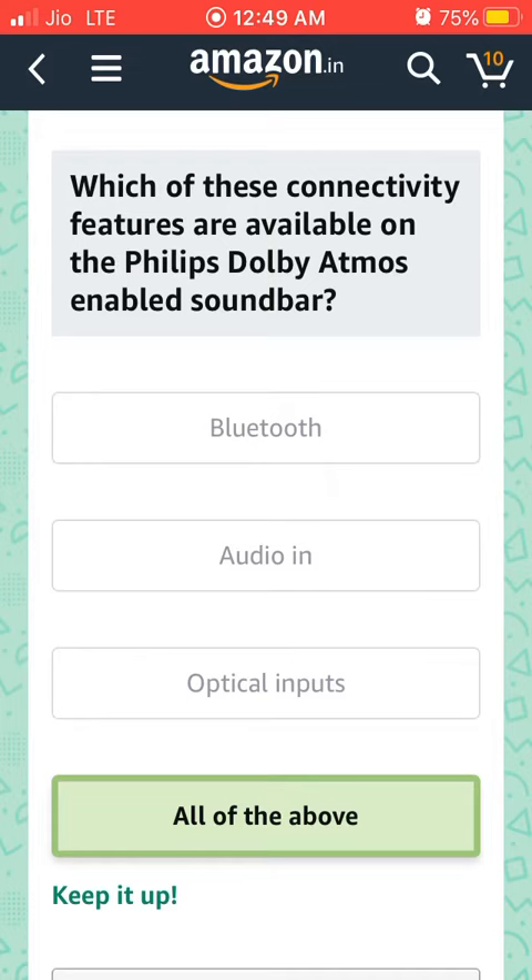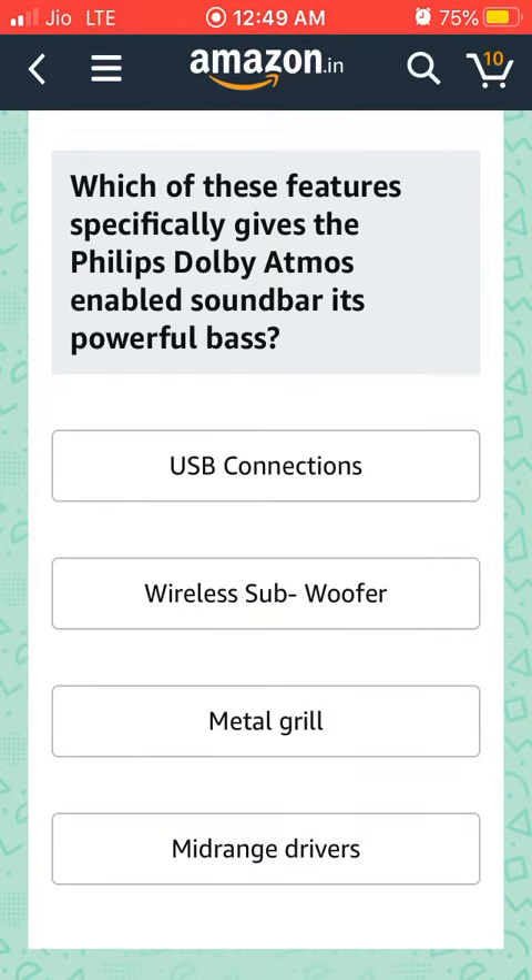Fifth question: Which of these features specifically gives the Philips Dolby Atmos enabled soundbar its powerful bass?